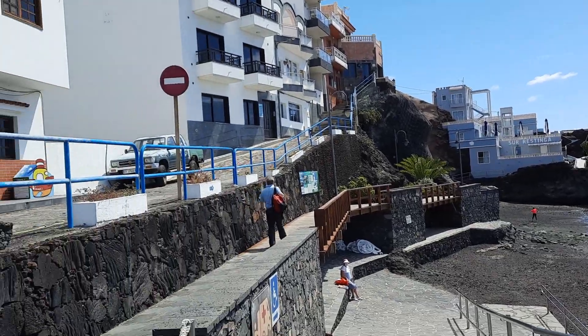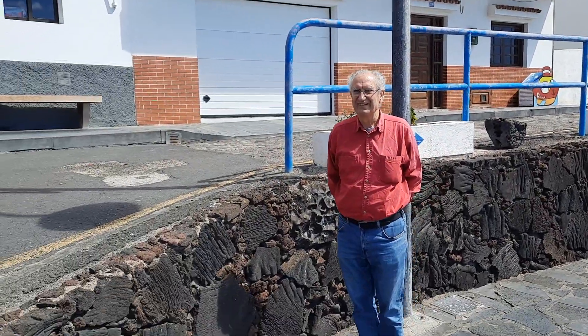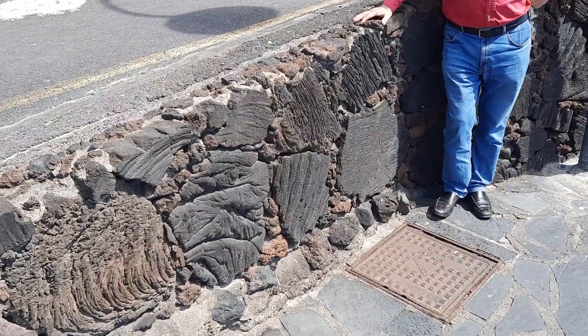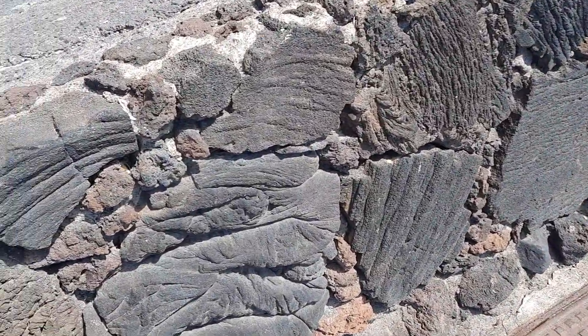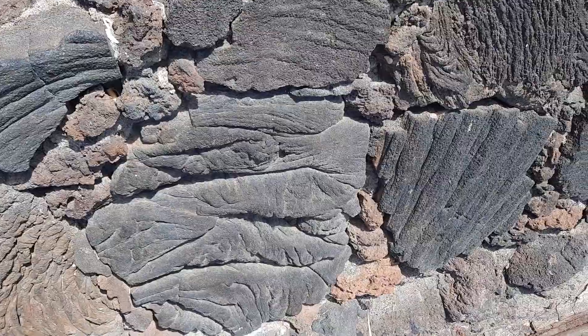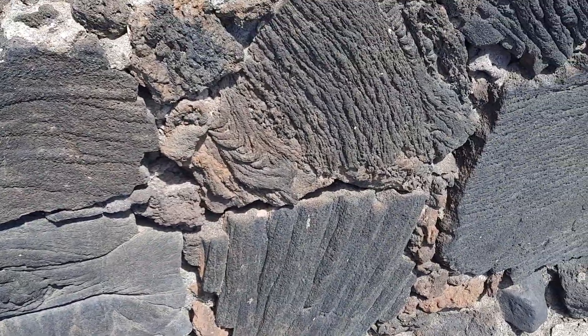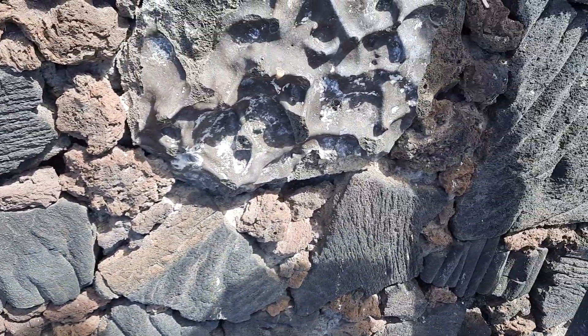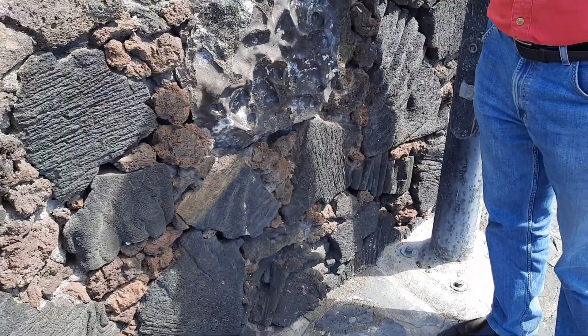Juan Carlos and myself spotted this magnificent wall made of Pahoehoe textures. Look at this — they have taken Pahoehoe surfaces and made them into cladding stones. Juan Carlos is going to say a few words about this now.